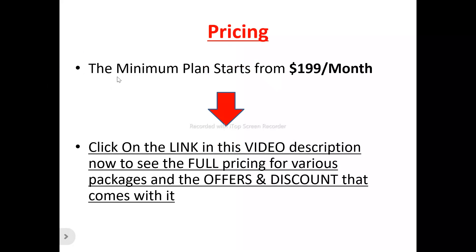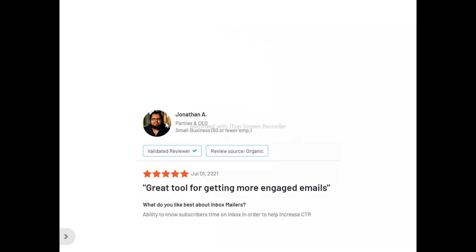Now to the pricing plans of Inbox Mailers. The best minimum plan to get started with Inbox Mailers is $199 per month. There are different pricing plans with different features and capabilities. For you to see the pricing plan that suits your own usage, there's a link in the video description that you can click on to see the full pricing for the various packages, the offers, and the discounts that come with each plan.